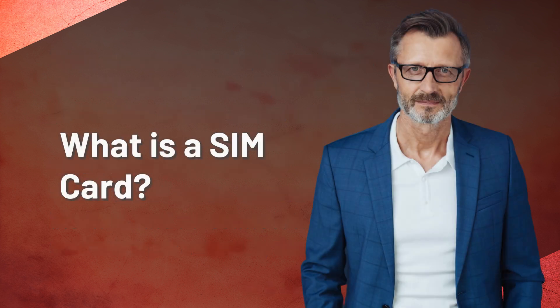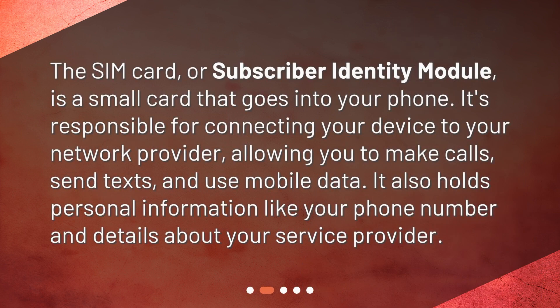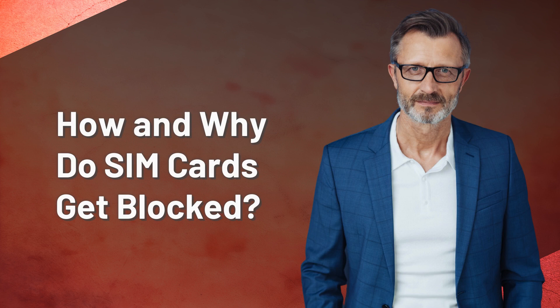What is a SIM card? The SIM card, or Subscriber Identity Module, is a small card that goes into your phone. It's responsible for connecting your device to your network provider, allowing you to make calls, send texts, and use mobile data. It also holds personal information like your phone number and details about your service provider.